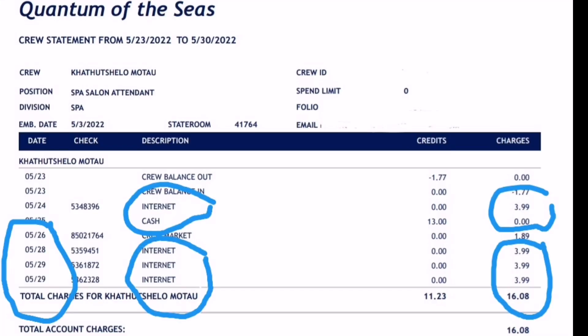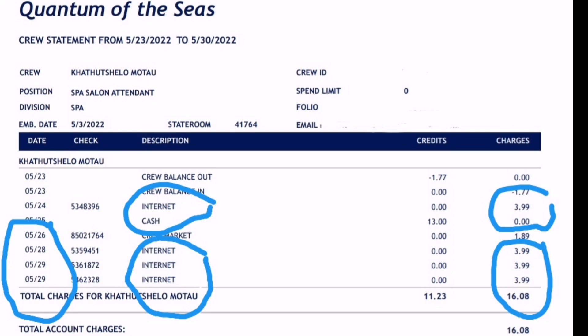I will be going over just a few expenses that crew members have on board cruise ships, making it more specific to me. The first expense I had — this was Quantum of the Seas, my second ship.